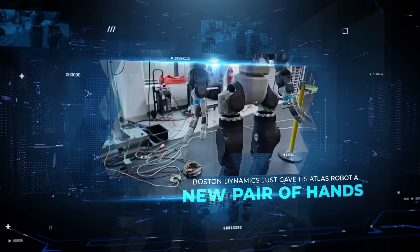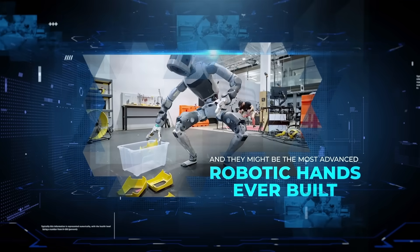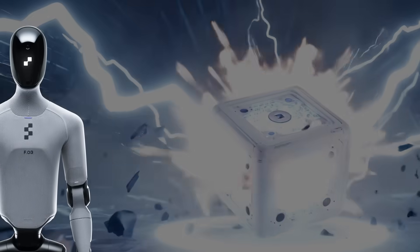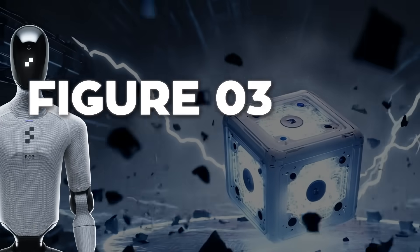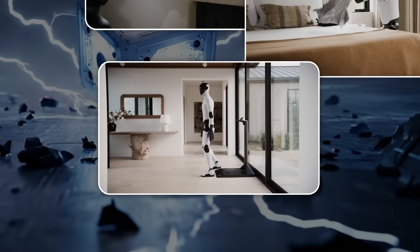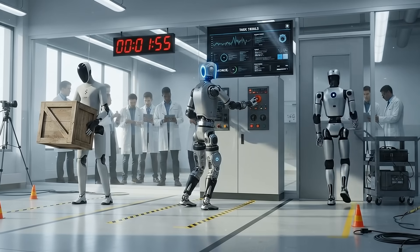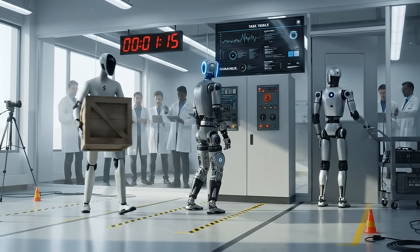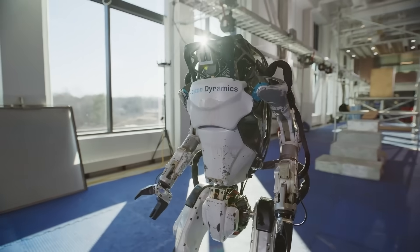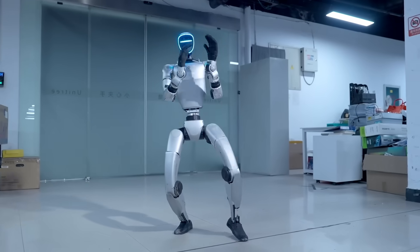Boston Dynamics just gave its Atlas robot a new pair of hands, and they might be the most advanced robotic hands ever built. At the same time, Figure AI unveiled its next-generation humanoid that can literally wash dishes, fold laundry, and charge itself. The race to build the first humanoid robot that's actually useful is reaching a tipping point, and the breakthroughs happening right now might decide which company defines the next era of automation.